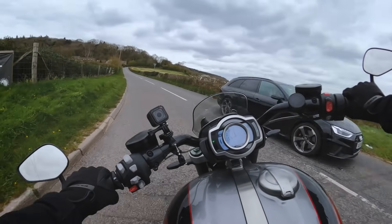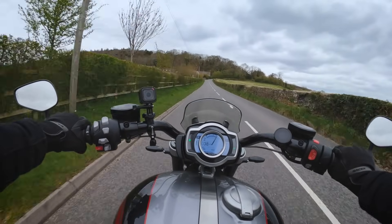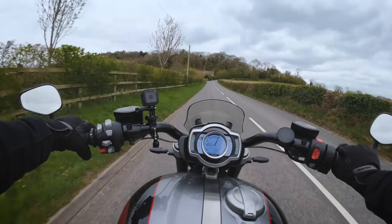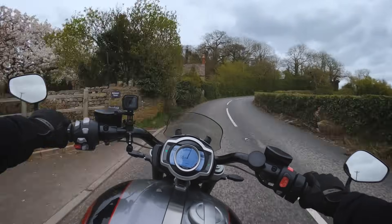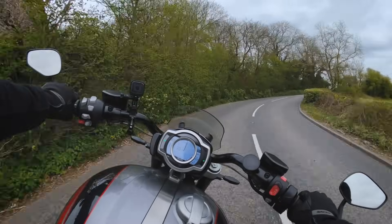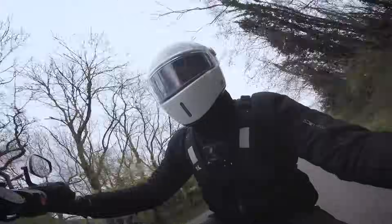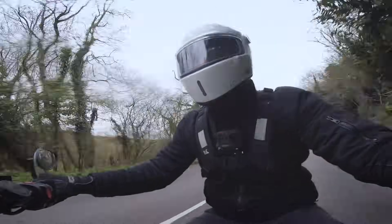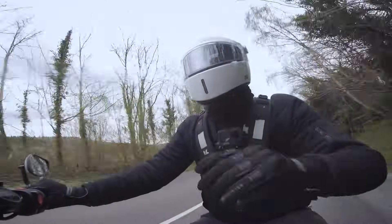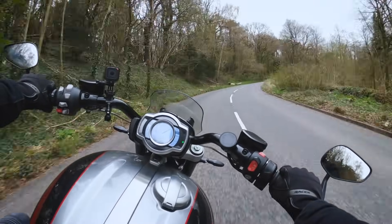For me, the position of the bars on this GT model is just absolutely spot on — perhaps because I'm not super tall, so reaching forward for the flatter bars on the R is a tiny stretch, whereas this is just super comfy. Never gets old accelerating on this bike; two weeks in and I'm still absolutely loving it.